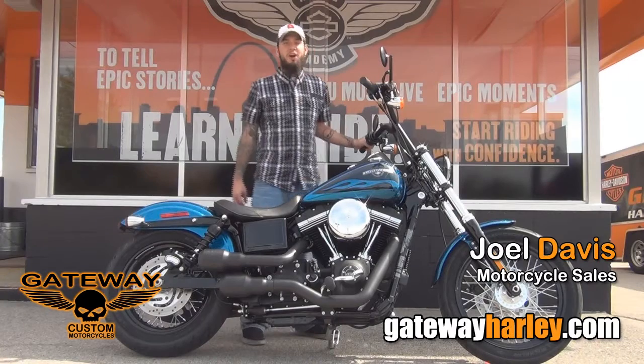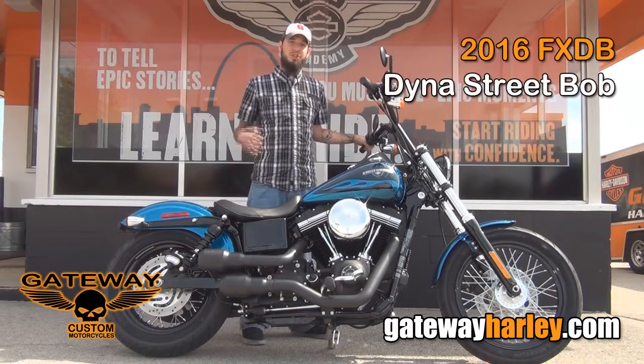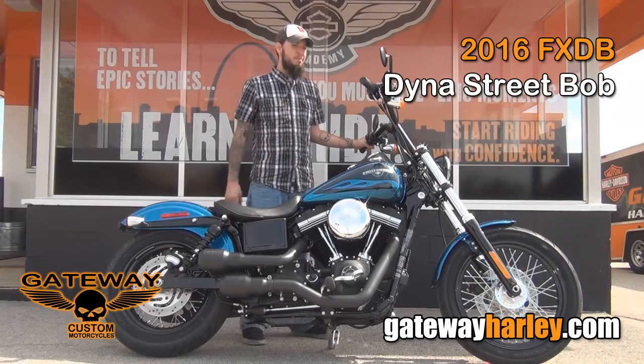Hey guys, it's Joel with Gateway Harley-Davidson. Got another one of our custom build bikes. This is a 2016 Dyna Street Bob.